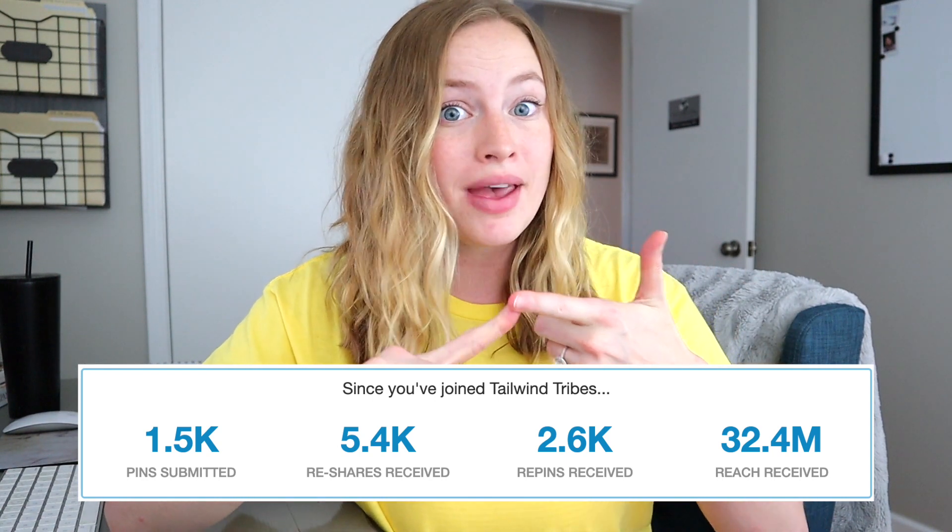The second way to schedule other people's pins is through Tailwind Tribes. Tailwind Tribes are basically a better version of group boards in my opinion. Group boards are still very important, but with Tailwind Tribes you actually generate more repins on your pins. Based on my analytics, I've seen pretty good results in terms of repins and reach from Tailwind Tribes. Tailwind Tribes are only beneficial if you share your content to them — it's the same thing with group boards. You want to make sure you are pinning your own content to your Tailwind Tribes every time you share a new pin.